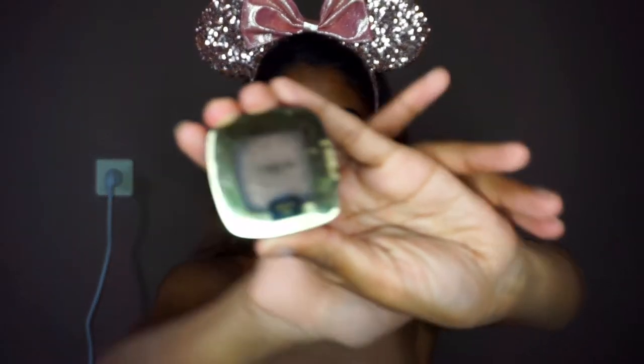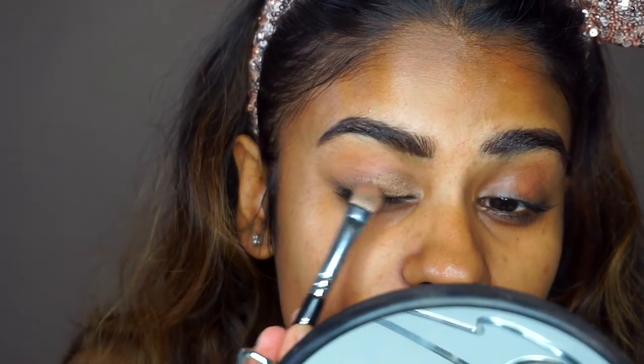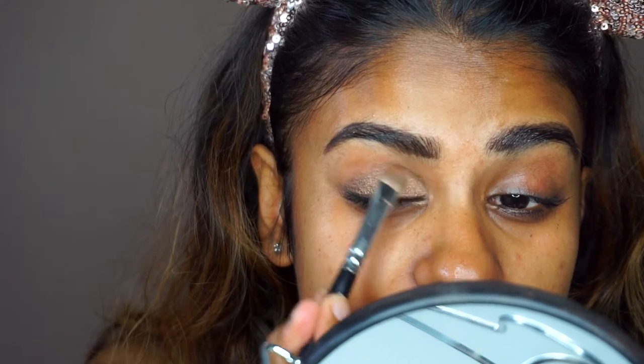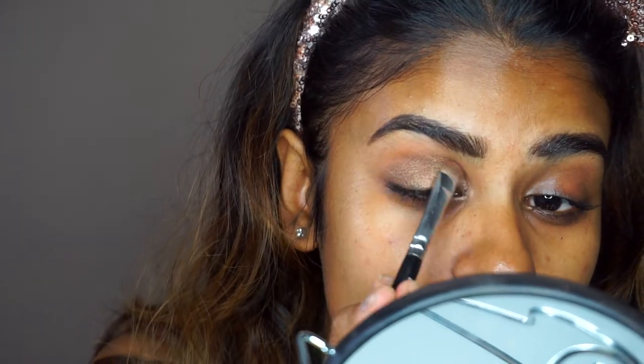For my eyes I'm going to take my L'Oréal eyeshadow in Smoky 302, using a Zoeva 235 smoke shader brush and just patting this on my eyes. I'm going to use just one eyeshadow for this look with no primer. Let me zoom in and show you my trick — I'm patting this on first, then blending it with the same brush into my crease in a round shape.